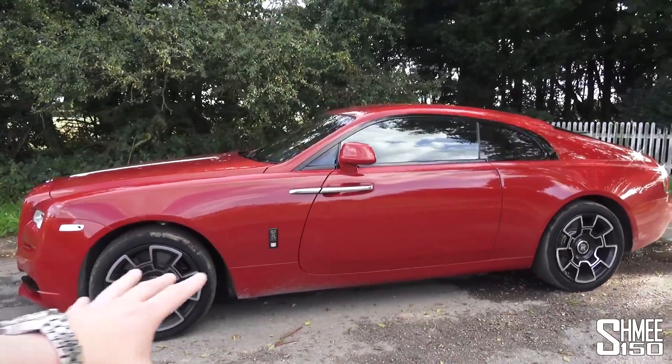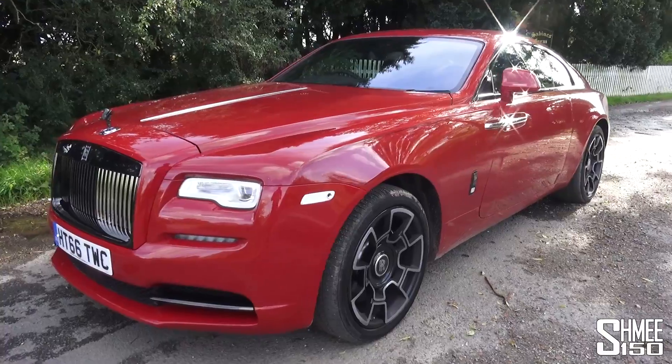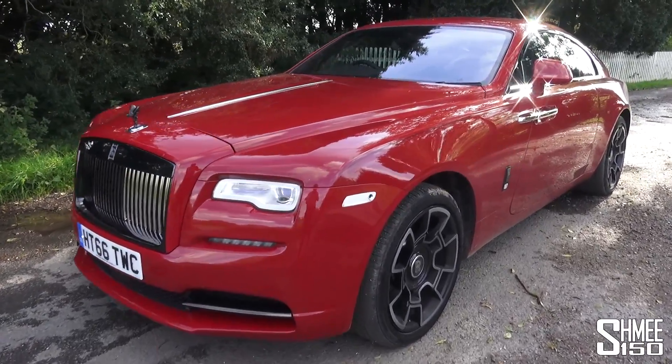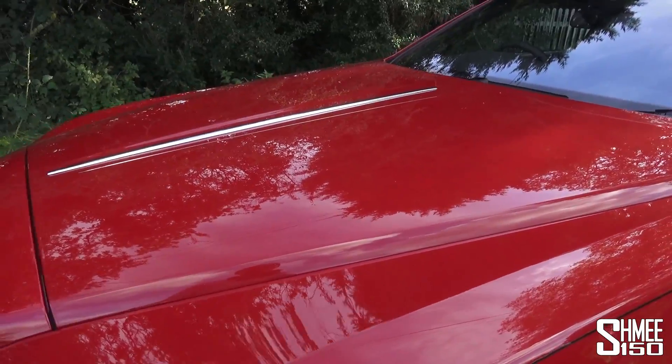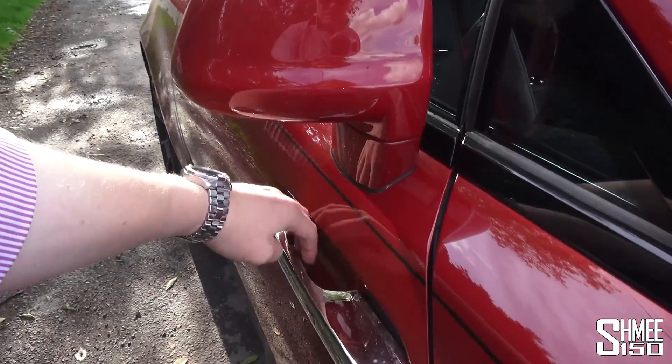The car starts at about £276,000, so this car is quite nicely equipped as we're going to see. Up here you have a 6.6-litre twin-turbocharged V12, and I think it would only be right to come around and show you that.